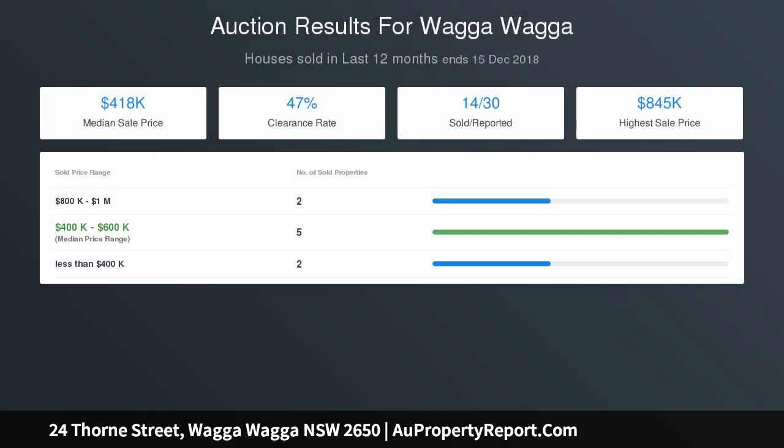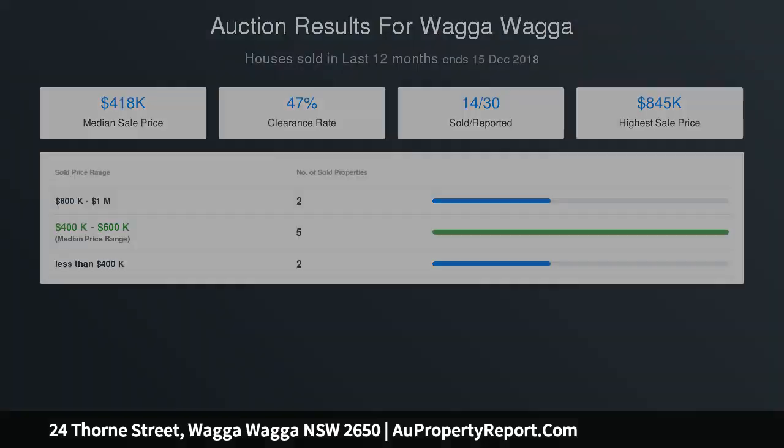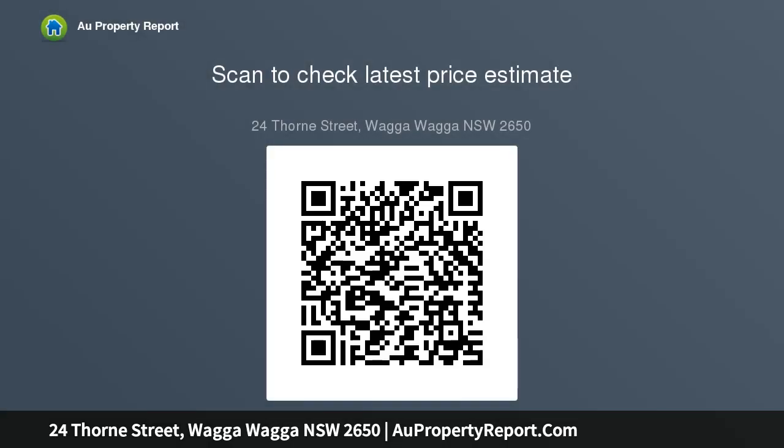The formal lounge room features a decorative pressed tin ceiling, lead light windows and an impressive open fireplace. Towards the back of the home you will stumble upon the modern open plan living and dining area with high set windows maximizing space and light. This space is a must-have.